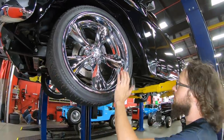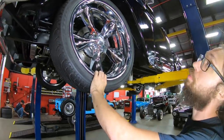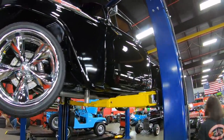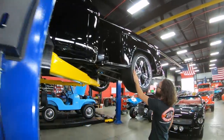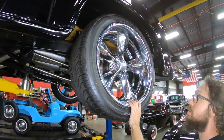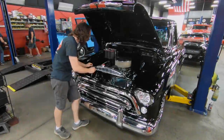For tire size, fronts are 245/40ZR20 — Z being the speed rating — Nexen 3000s. For the rear we're looking at 275/40ZR20, with massive Boyd Coddington wheels. That's just about it for the undercarriage — let's go take a look at the motor.